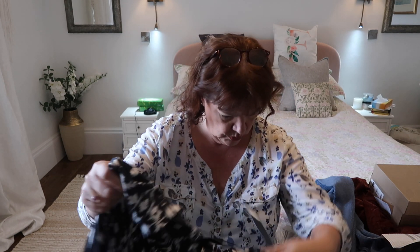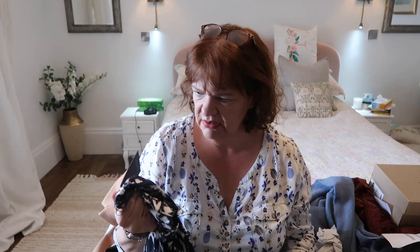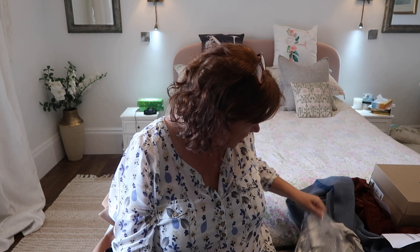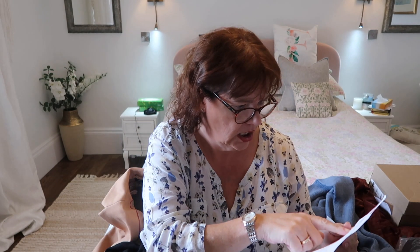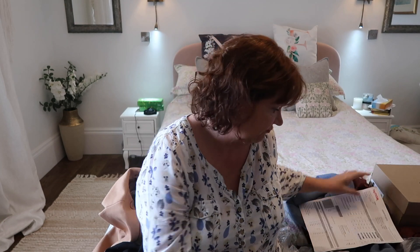This one was only £16. So it's got to be worth a try, hasn't it?